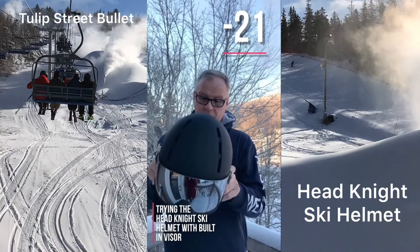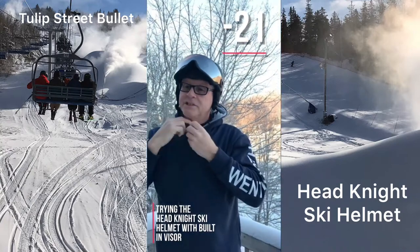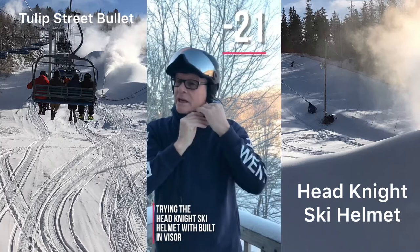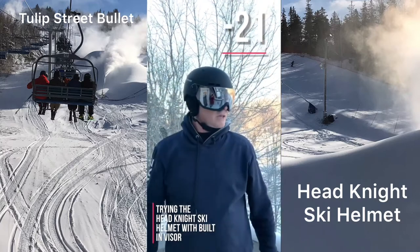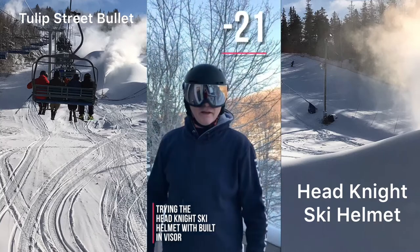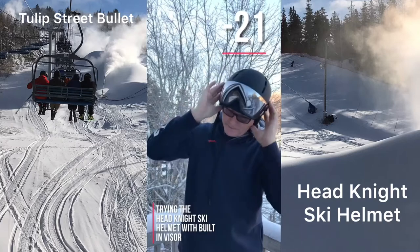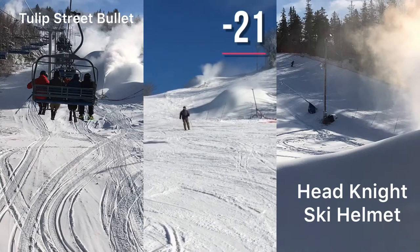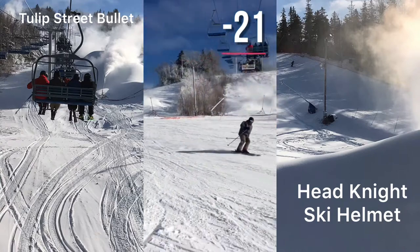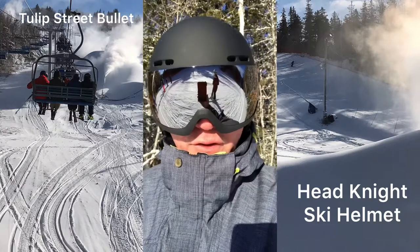Hopefully it'll make the day skiing in the cold a lot more enjoyable. It kind of looks space-age, I guess. Anyway, gonna give it a try today. The visor is also great when you wear glasses because you don't have to figure out putting goggles on them — the visor just goes right over them. It's really nice.